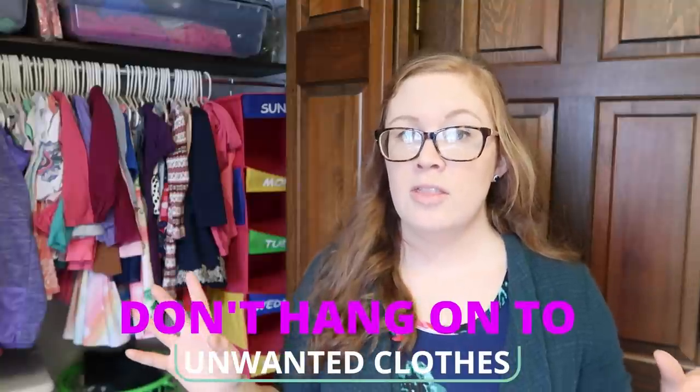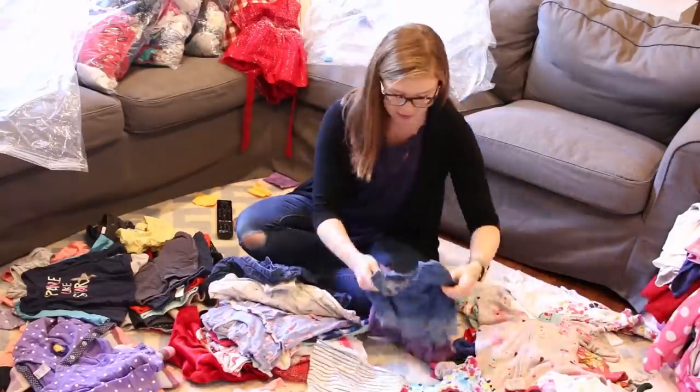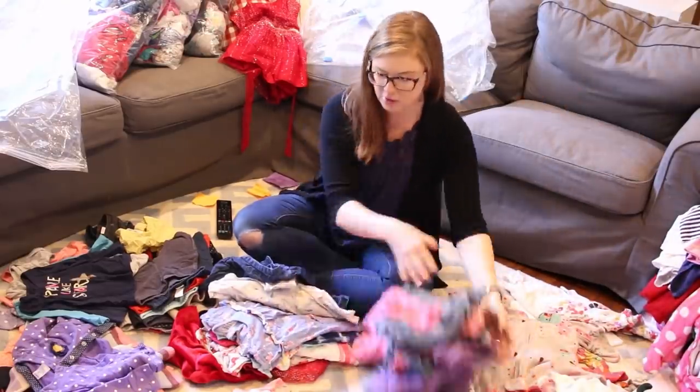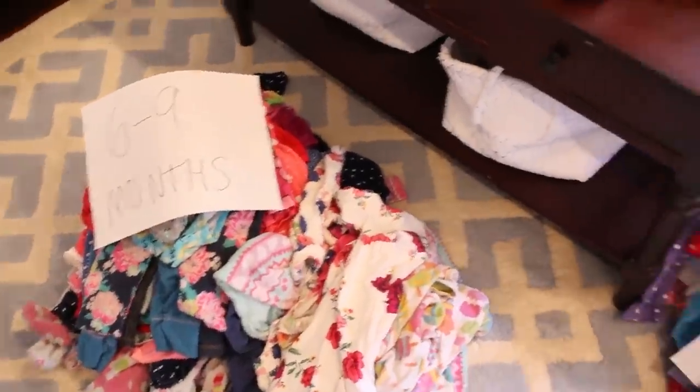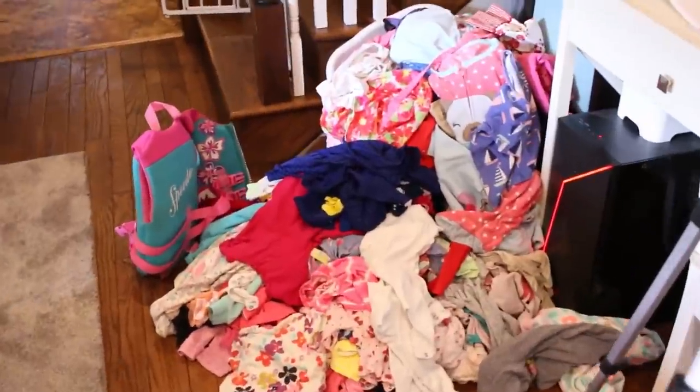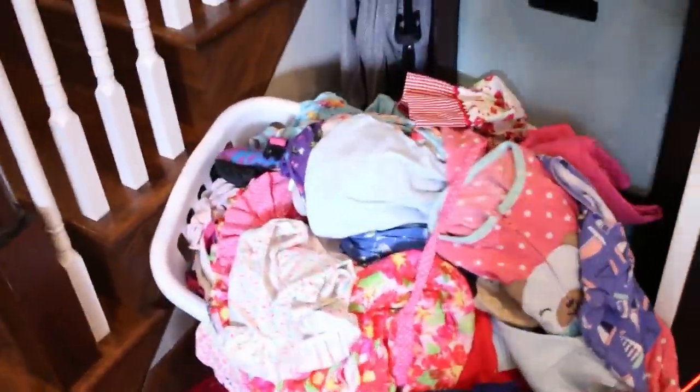When transitioning clothes to hand-me-down status, make sure you do not keep clothes that didn't get worn or that nobody liked. If your oldest child didn't like it, chances are your younger child won't either. If it's ripped or worn, get rid of it. I went through all of our hand-me-downs a while back because we were holding on to so many clothes nobody liked, nobody wore, or that had stains. You can always replace kid clothes super cheaply — if nobody wore it, get rid of it.